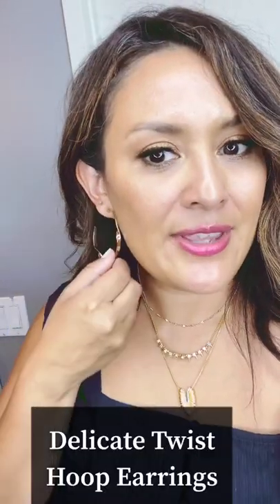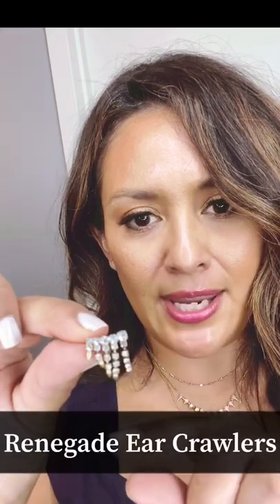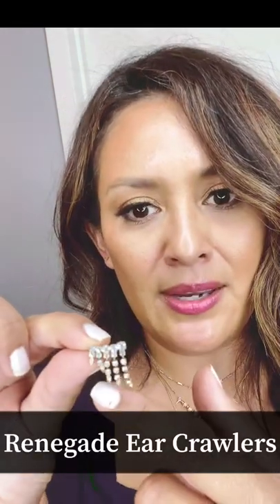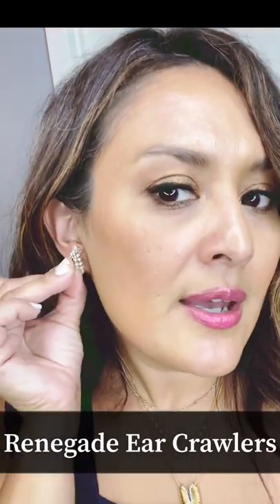These fun pink earrings are part of our Pegasus collection — a beautiful blush pink. The earrings I'm wearing right now are the Delicate Twist Hoops, new to the fall collection, just released earlier this month. I cannot stop wearing them — if you love hoops you will love these. They are so comfortable, very lightweight, and go with everything. We also have a thicker, chunkier version if you like a bigger hoop. I'm going to switch one out to show you the Renegade Ear Jackets — you slip them through your ear and they sit going all the way up your earlobe.